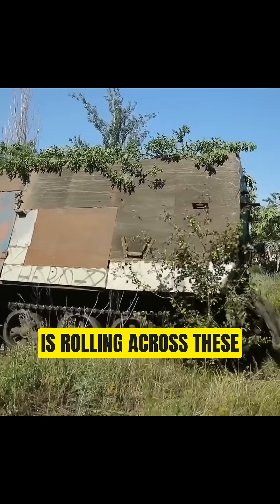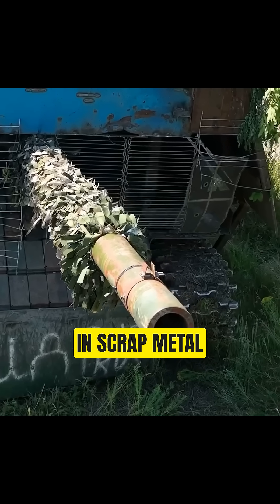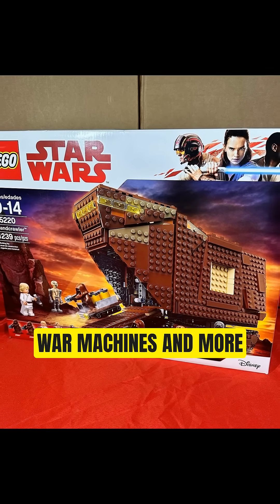And now something bizarre is rolling across these battlefields. Russian tanks wrapped in scrap metal, covered in wire mesh, draped with roofing panels, looking less like modern war machines and more like rolling junkyards. Ukrainian soldiers call them turtle tanks.